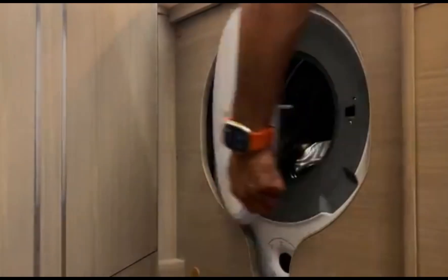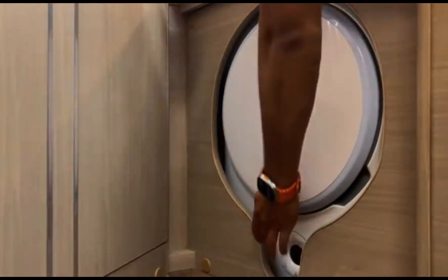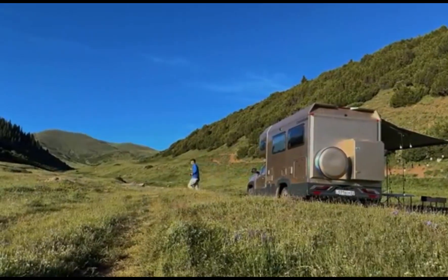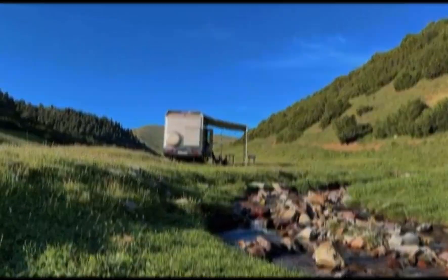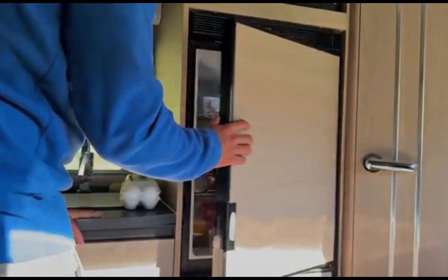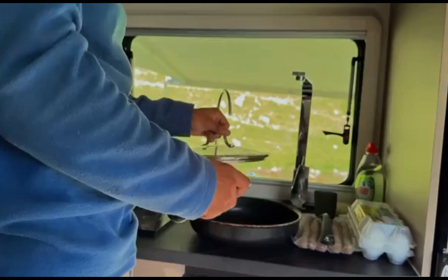A washing machine combines both washer and dryer in one unit, ideal for RVs with limited space, ranging from 1.5 to 2.5 feet. Absorption refrigerators are commonly found in RVs; they operate on propane, 110 volts AC, or 12 volts DC power, and are efficient and can work in various power situations, making them ideal for off-grid use.